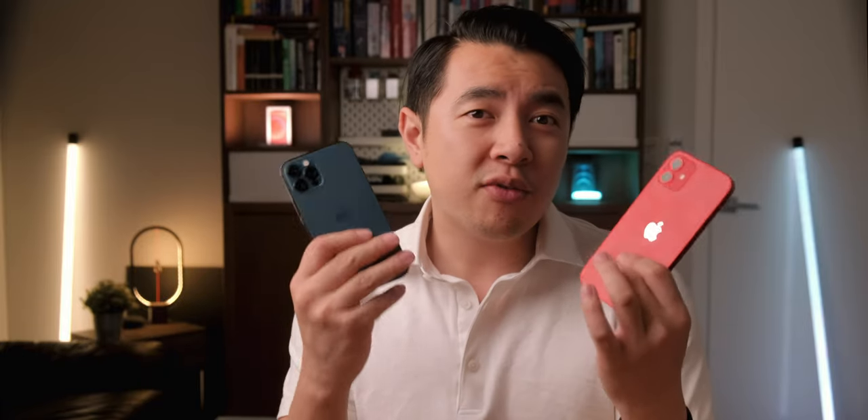Everything else is simply solid Apple — beautiful hardware, class-leading cameras, all in the Apple ecosystem with its seamless integration but also restrictive sandboxing. Comparing it to the iPhone 12 Pro, unless you really need a telephoto lens and a frosted glass back, this is the one for almost everyone. What do you think? Thanks for watching, I'll catch you guys in the next one.